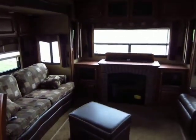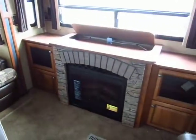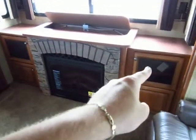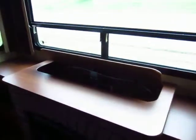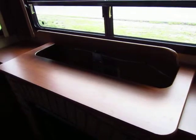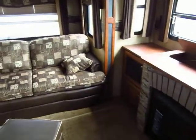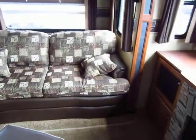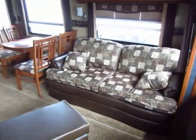Rear entertainment back there — you can kind of see the hint of where the TV comes up above the fireplace. Your stereo unit and DVD unit are hidden over here. I believe it's a 40 inch TV — it might be a titch bigger, I'll have to check the spec sheet. The TV is included with the camper and it's on an electric lift that just pops up and down.